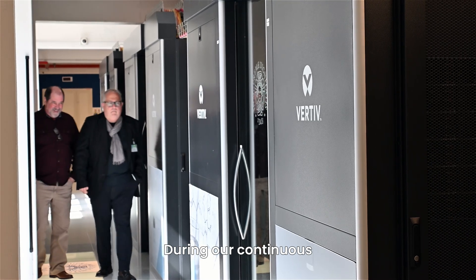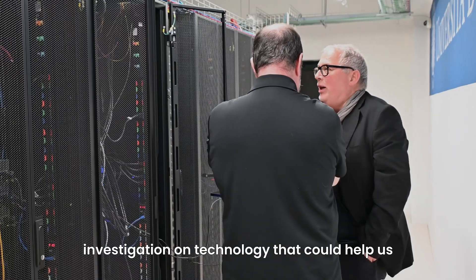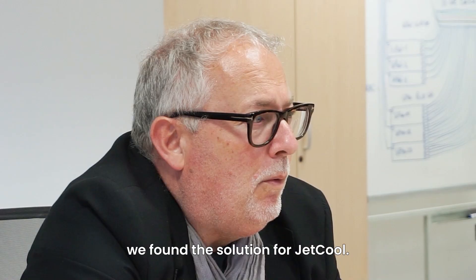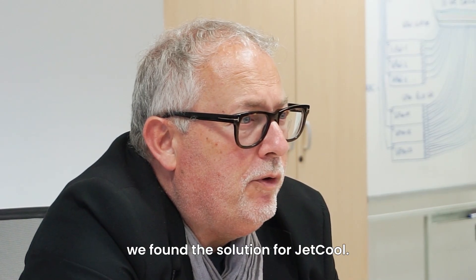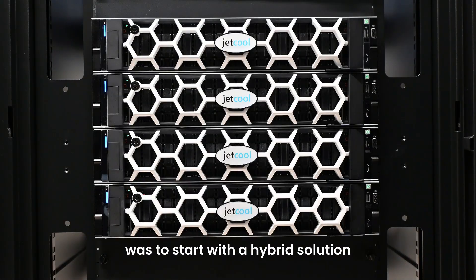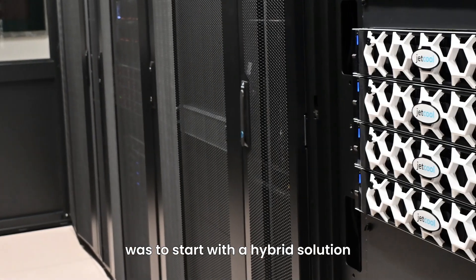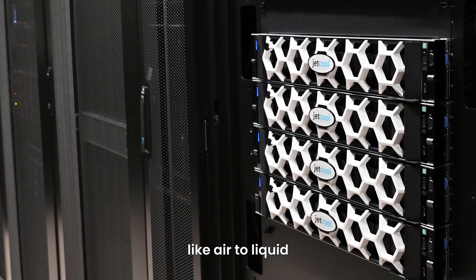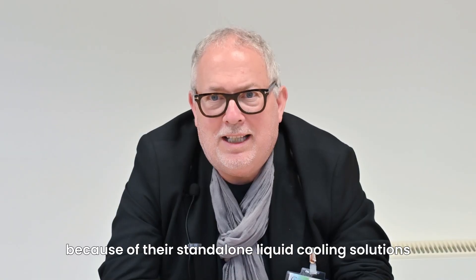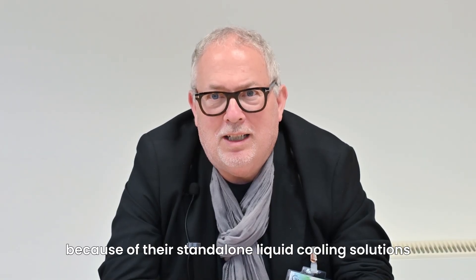During our continuous investigation on technologies that could help us, we found the solution from JETCOOL. We decided that the best solution for us was to start with hybrid solutions like air-to-liquid. This is why we approached JETCOOL because of their standalone liquid cooling solutions.